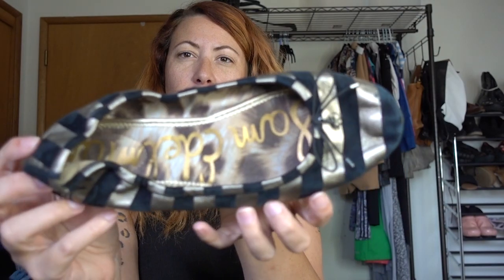These Sam Edelman flats I grabbed just because these always do well for me. I've never found the stripy pair before, but I sell these in black quite a few times — they're usually an easy $20 to $25 flip. And when I'm paying less than a dollar — these weigh nothing — I'll take it. These are size nine and a half.